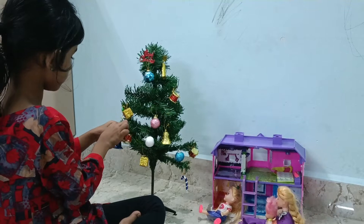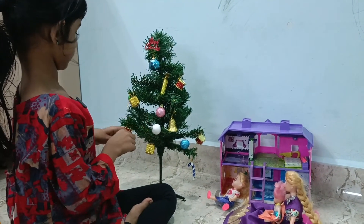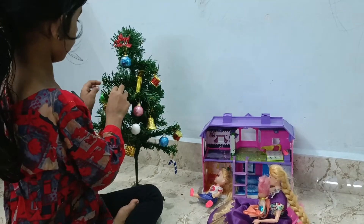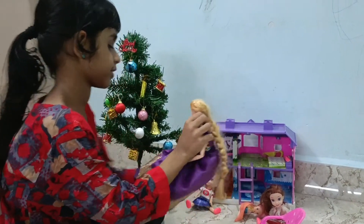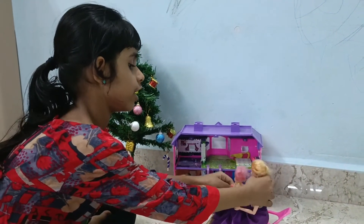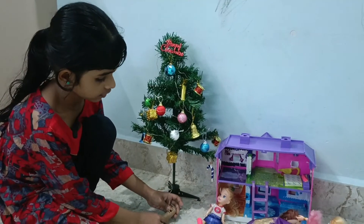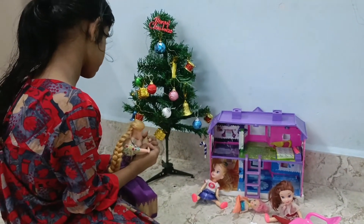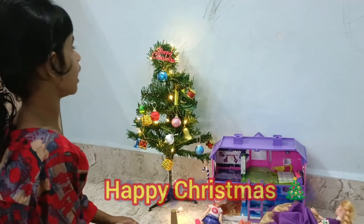Okay, now the bell. Okay, now let's put the last red color. Wow, it looks so nice! Yeah. Now let's clear the lamp. I will put the lamp. Wow, the Christmas tree looks so nice, right? Yeah!